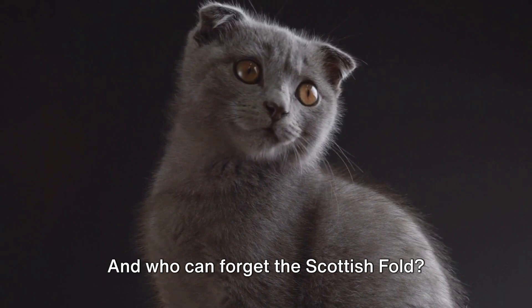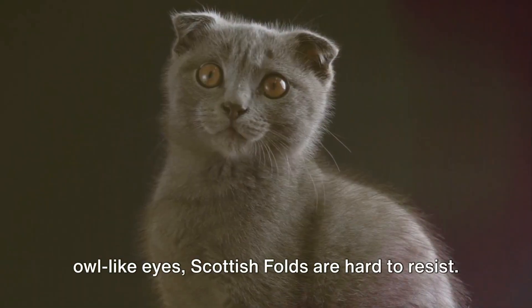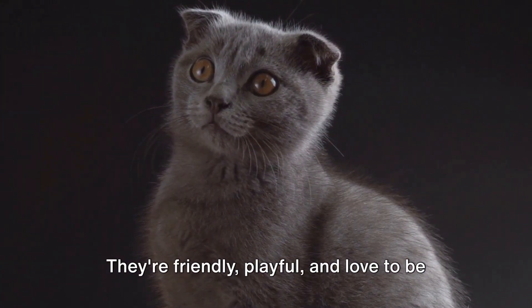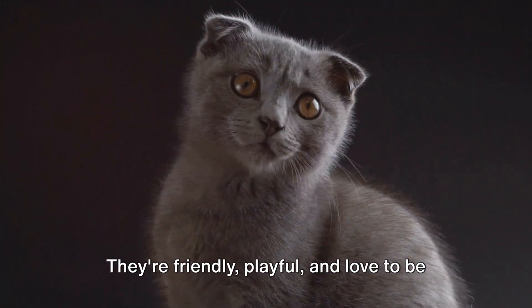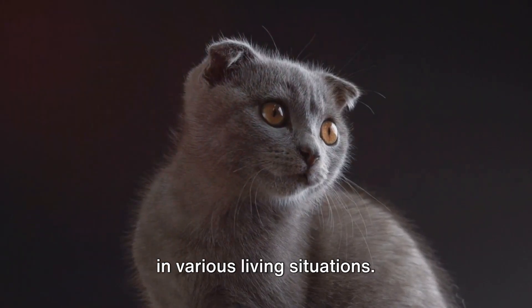And who can forget the Scottish Fold? With their unique folded ears and round, owl-like eyes, Scottish Folds are hard to resist. They're friendly, playful, and love to be around people. Scottish Folds are adaptable and do well in various living situations.